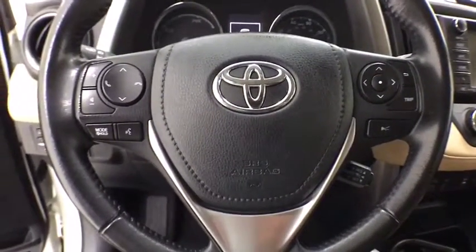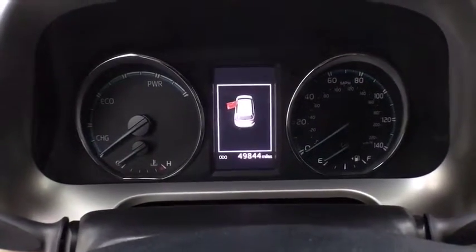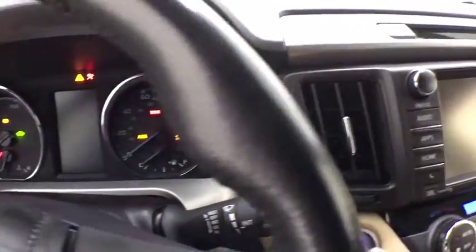Rear window defroster, trip computer, heated front seats, remote keyless entry, overhead console, panic alarm, brake assist.